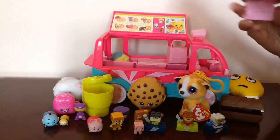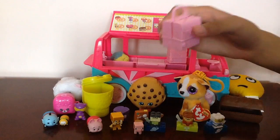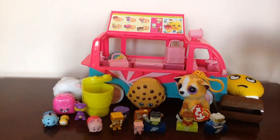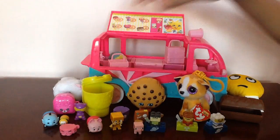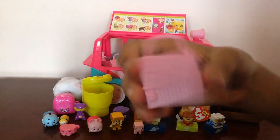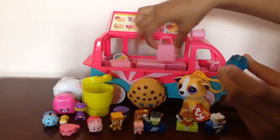Now let's check out this container right here — it's a Shopkins container. And we got Pet Collar. Now let's check out the other carrying case of some sort and let's open it. And we got Cool Cube — here's Cool Cube.